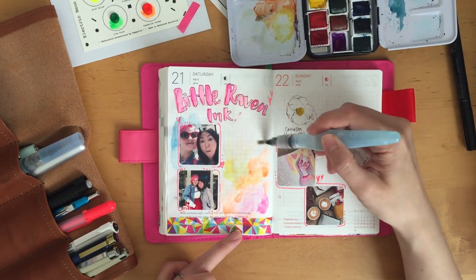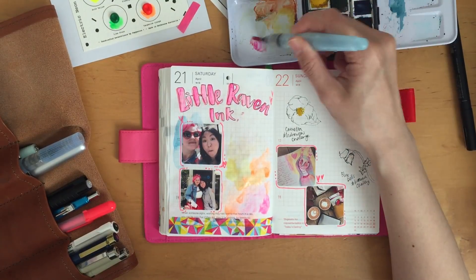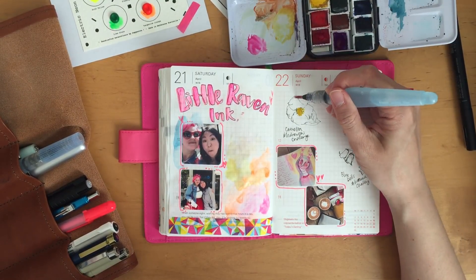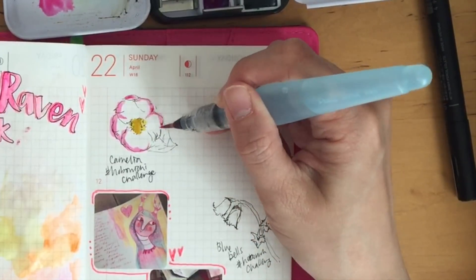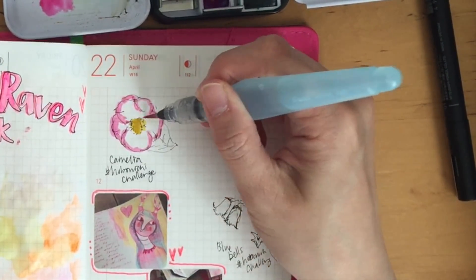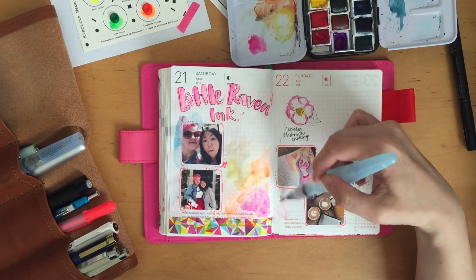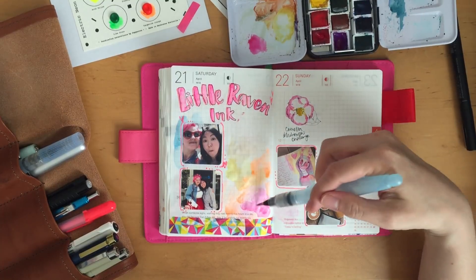I tend to use paint and then use the excess paint on the opposite side of the page, or sometimes in a different journal. Sometimes if I feel like there's a lot of paint left, I'll just dab it on the other side.